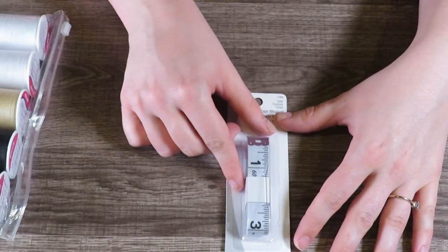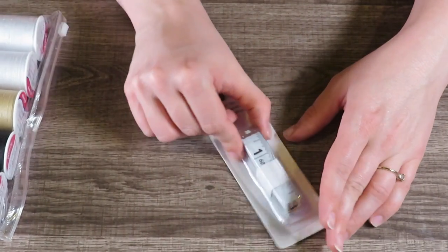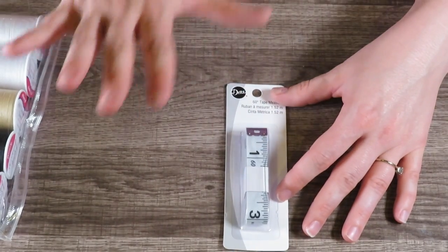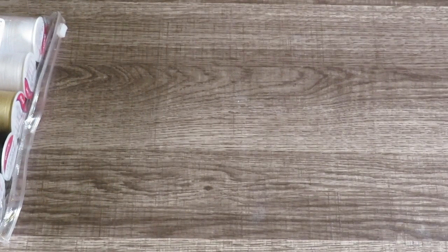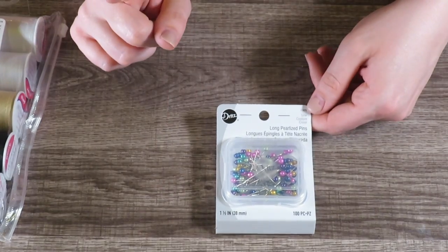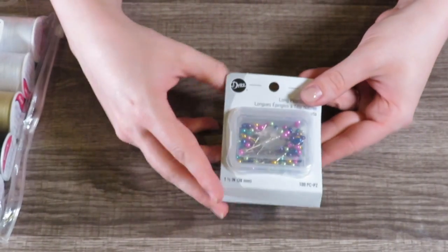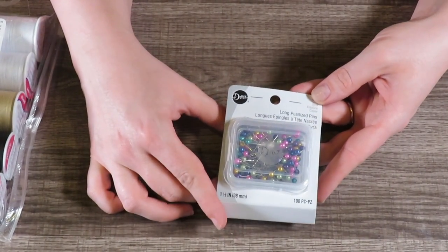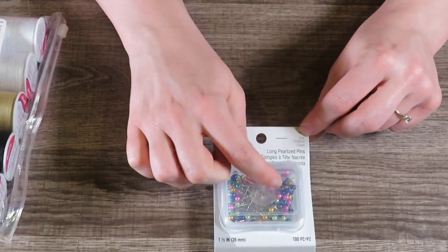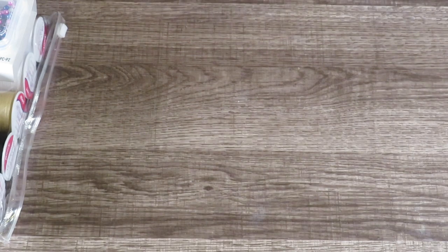I also got a cloth tape measure — it's not the kind you pull out, it's the soft kind that measures fabric. I remember my grandmother having one in hot pink. Then I got some extra-long pearlized pins. I picked these out partly because they came with a little case, which I thought was the cutest thing, and partly because look at the colors — aren't they pretty? You get 100 of them, and I like that they have a larger pearlized end that's easier to find and pull out while sewing.